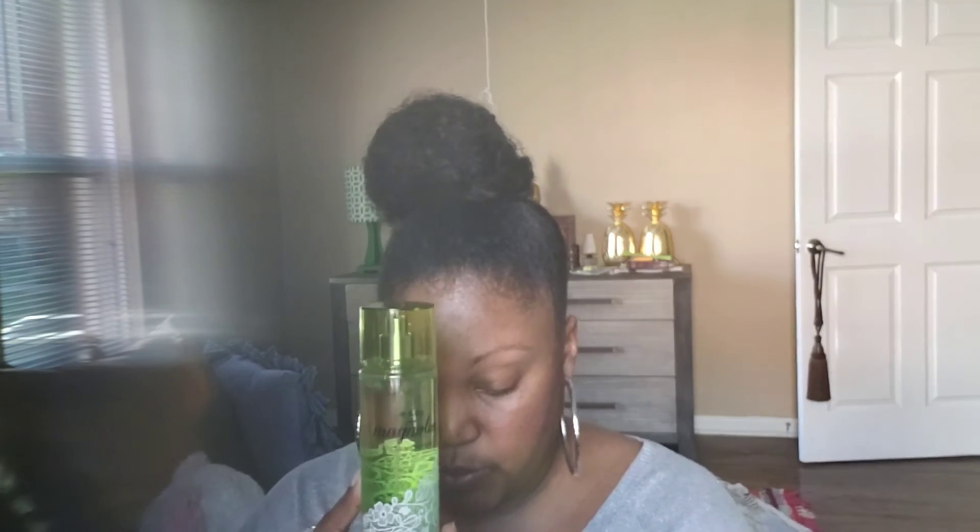The next thing I got was also from the three ninety-five bin — regularly fourteen dollars. It's the Sweet Magnolia and Clementine body spray. So I was able to get both the body wash and the body spray in the same scent. I'm excited to use this.